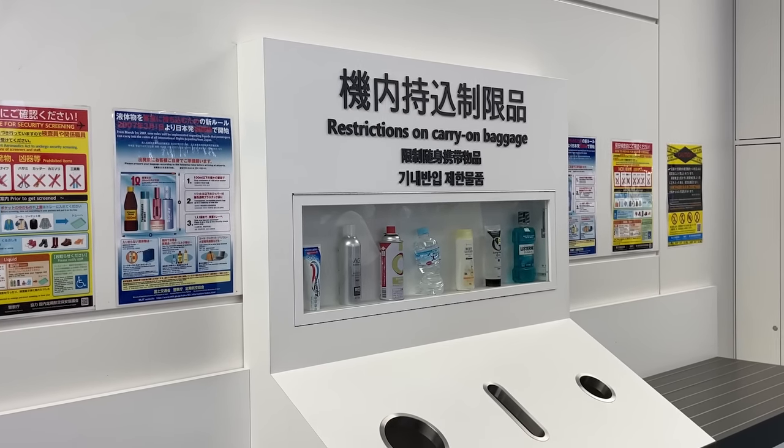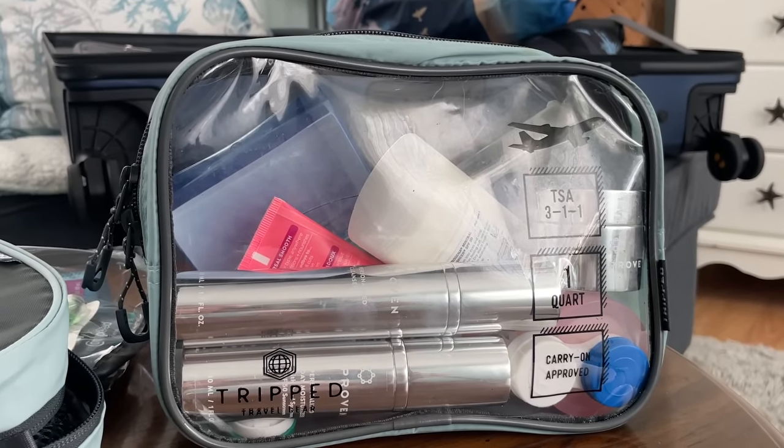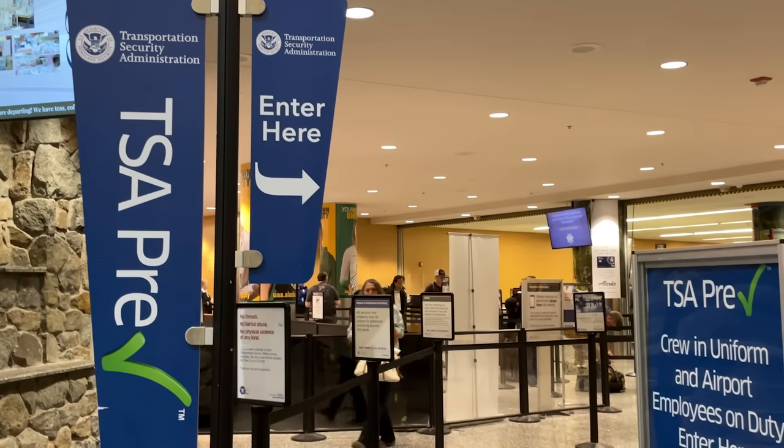Interestingly, airport securities around the world have different protocols when it comes to liquids, and a very few airports have eliminated their liquids requirements altogether. When we were traveling between Japan and Korea, no one ever asked us about liquids or required us to take them out of our bags. However, some European airports — looking at you, Paris — are very strict about their liquids bags. To be on the safe side, even though I travel with a TSA-approved liquids bag, when traveling to Europe I would double pack my liquids inside a quart-size bag inside that bag, so if I get any pushback I can easily transfer everything to their approved bag.